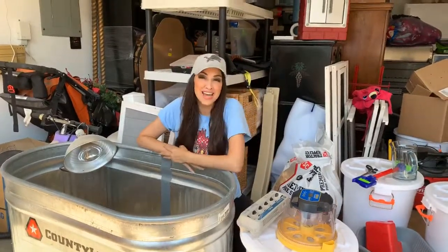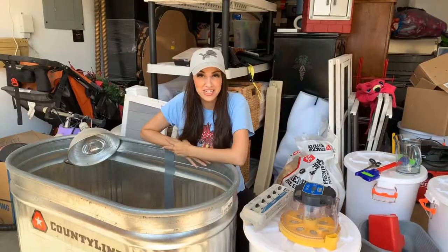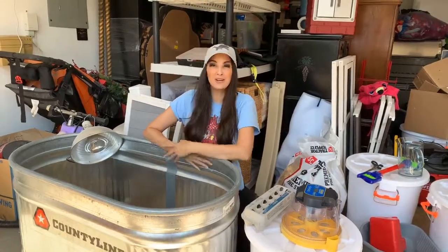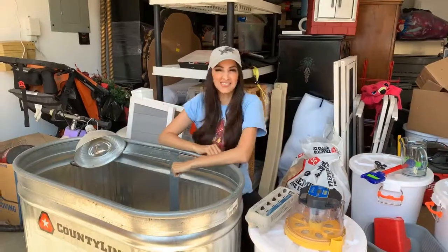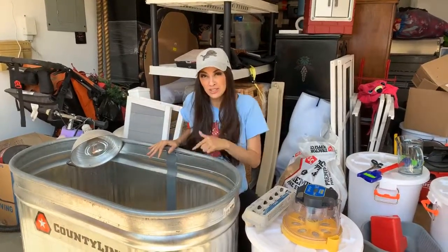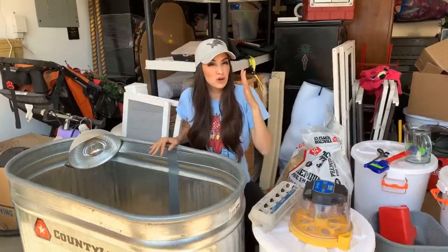Hey everybody, happy Saturday! We are Facebook Live today. I am Melissa Baker, your Texas Farmers Insurance agent and CEO of AgencyForce.com. Let's have an update on how our little chicks are doing — have you been watching?